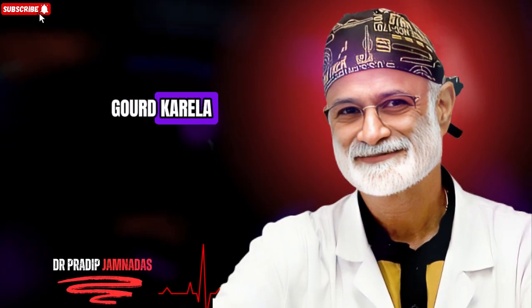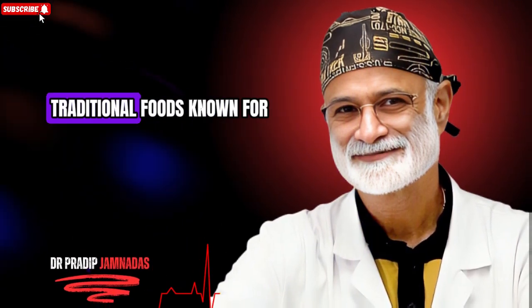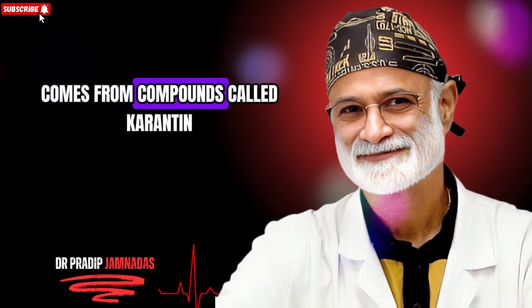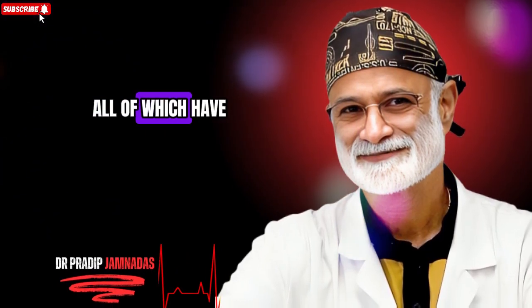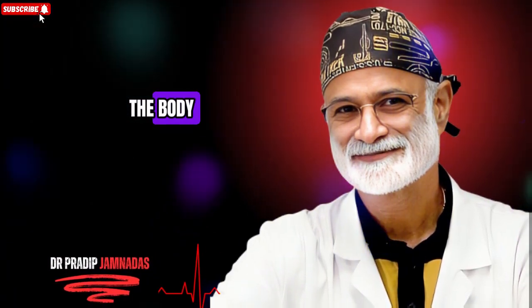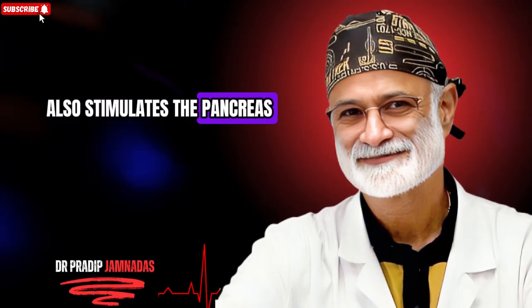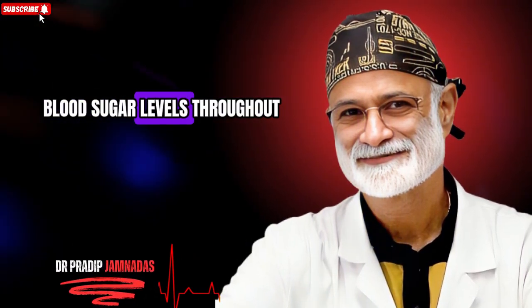Food number two: bitter gourd, often called karela. Bitter gourd is one of the most powerful traditional foods known for lowering blood sugar levels. Its unique bitter taste comes from compounds called karantin, bisin and polypeptide-p, all of which have insulin-like effects in the body. These compounds help cells take up glucose more efficiently, mimicking the way insulin works. Bitter gourd also stimulates the pancreas to produce more natural insulin, which helps in balancing blood sugar levels throughout the day.